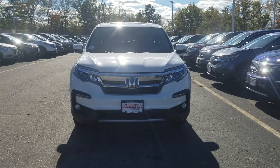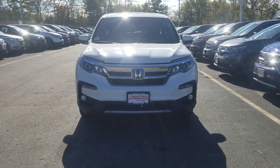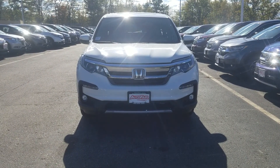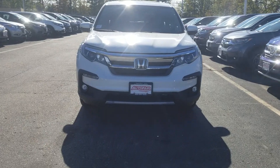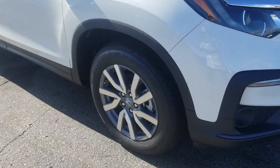Hey, Maria Rhee here at AutoFair Honda in Manchester with the 2019 Honda Pilot EXL Navi Res that you're interested in. I just want to do a quick walk around and show you some of the cool features of this car. It's got LED daytime running lights and premium alloy wheels.